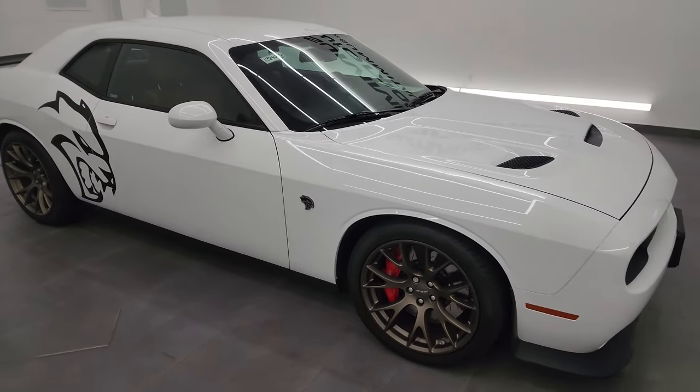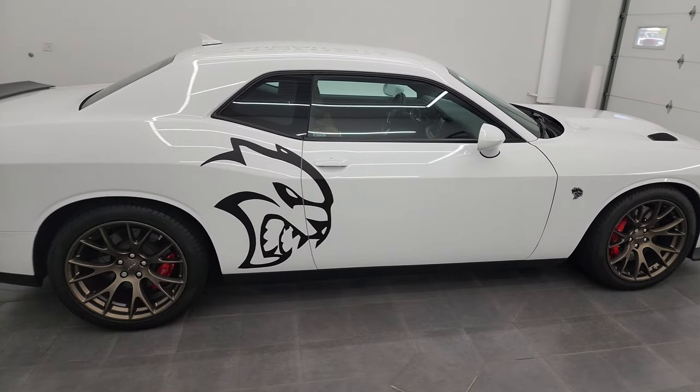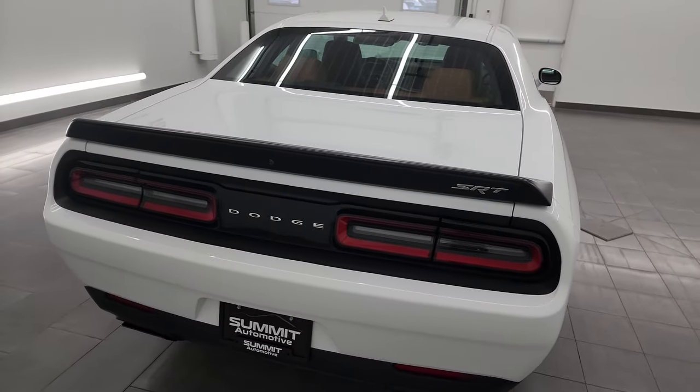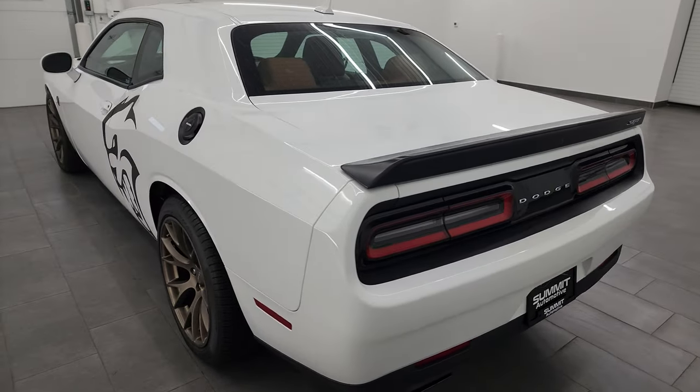Hey, this is Brett and this 2016 Dodge Challenger Hellcat is stock number 13842Z. I am here at Summit Automotive in Fond du Lac, Wisconsin, your new and used sports car and Dodge Challenger headquarters.